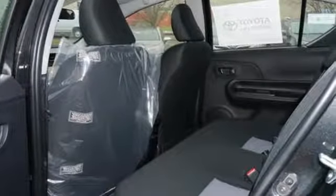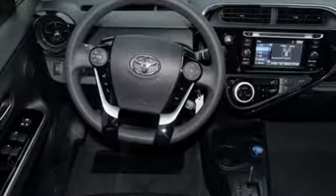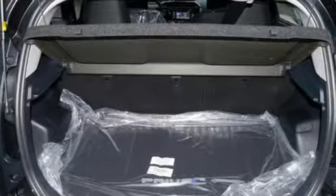voice recognition, Siri Eyes Free, and the touch screen display. Toyota Safety Sense C looks after your safety, and keyless entry and climate control offer convenience.